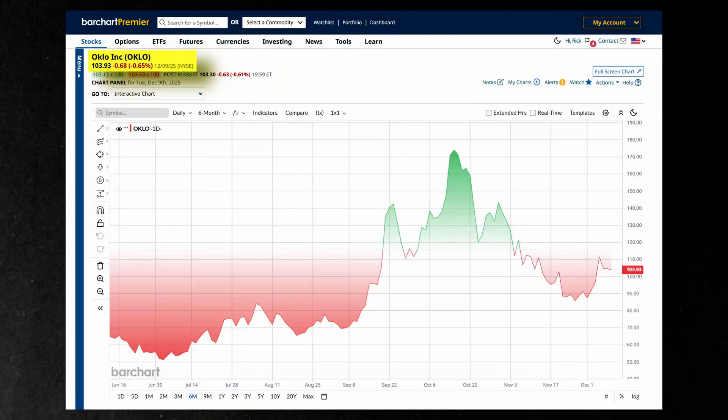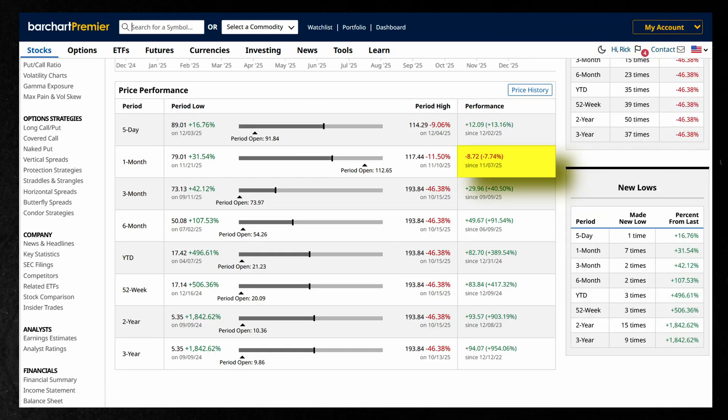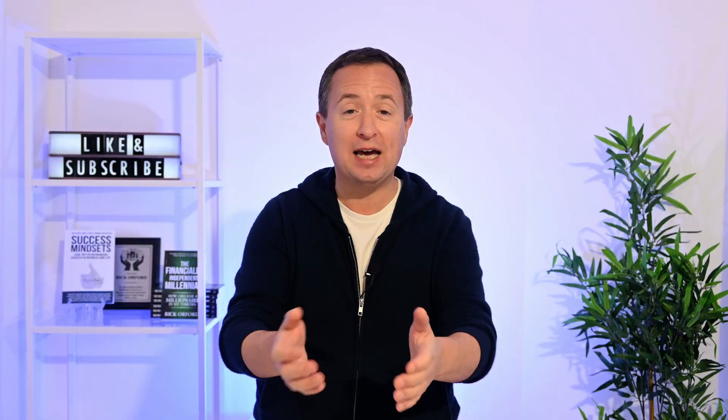Today, Oclo trades around $104 and has fallen about 8% over the last month. But year-to-date the stock is up 390%, and over the last 52 weeks it's up 417%. So in the long run, it's still up — but the question is, is it worth a buy today?